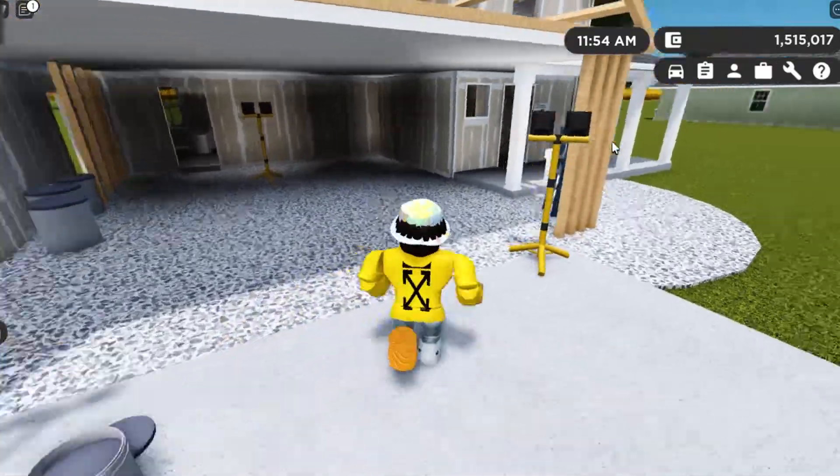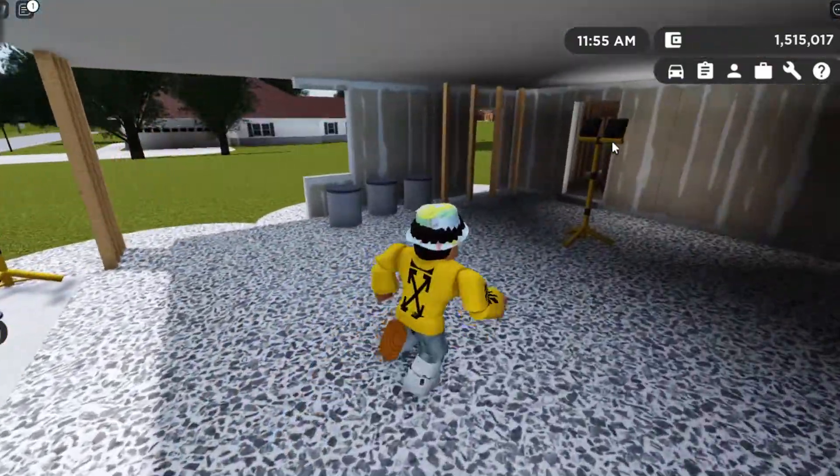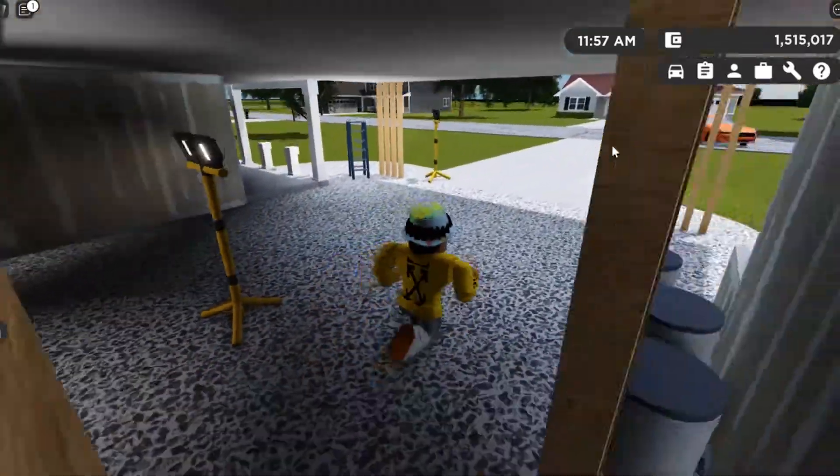You can see you have all of the construction lights all around the house from when it's dark out, same with inside the house.